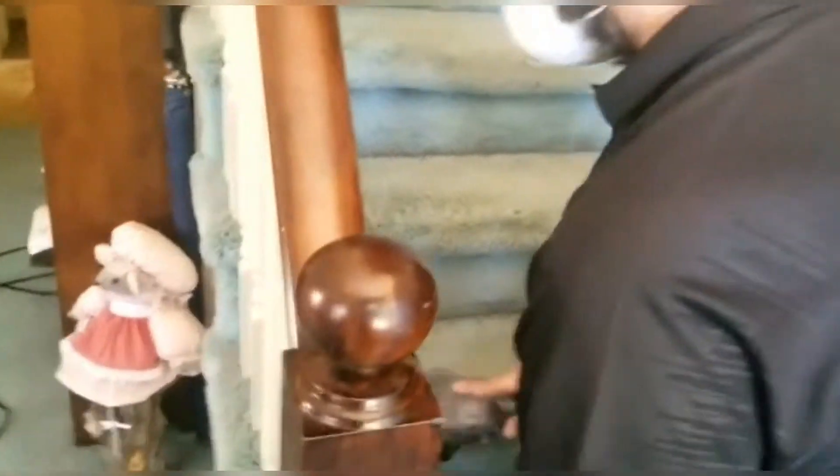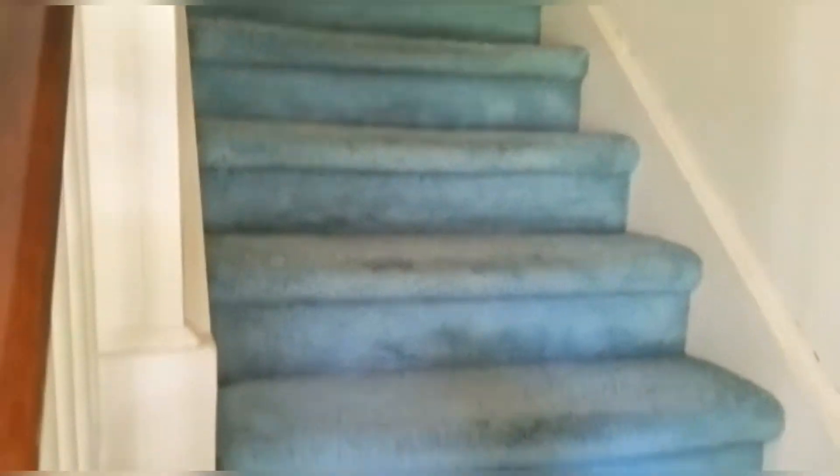All right, how are we looking? We already spent 20 minutes just vacuuming. This carpet was so, so dirty — right Brian? Yeah, never cleaned. That was never cleaned. Well, it looks much better after the vacuum.